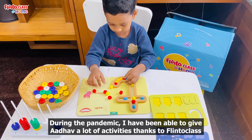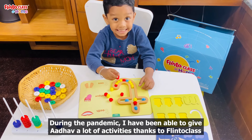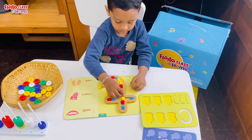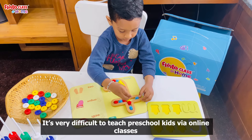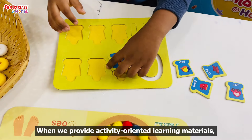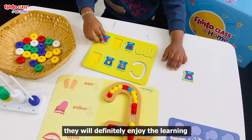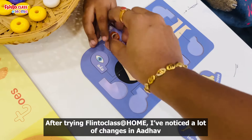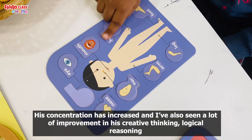In the pandemic situation, there are many activities in the Plinnto class. We can engage a lot of kids. Preschool kids online are very difficult, but this is an activity-oriented learning material. The kids enjoy it. In the Plinnto class at home, concentration increases, creative thinking, and logical reasoning improve.